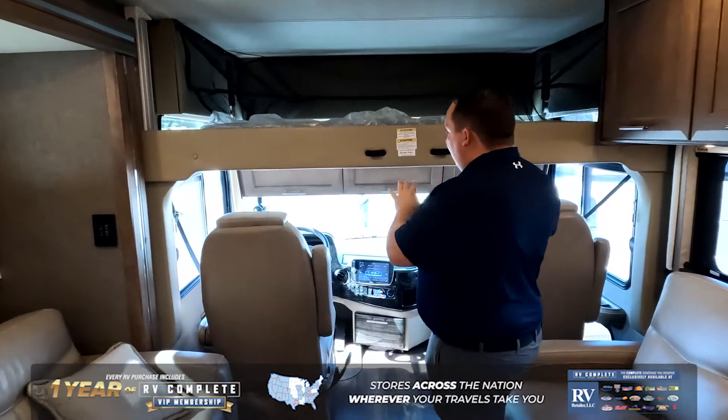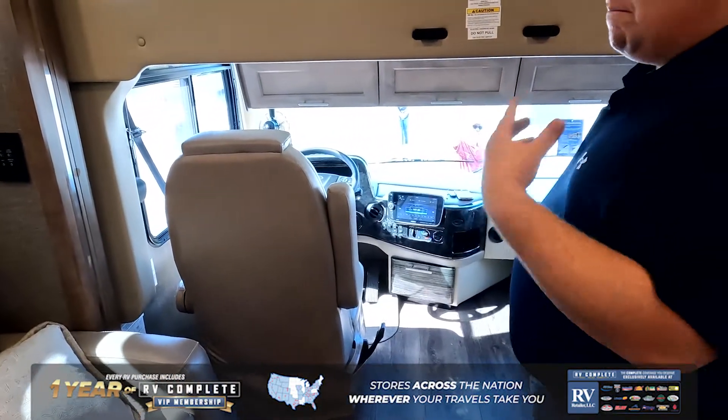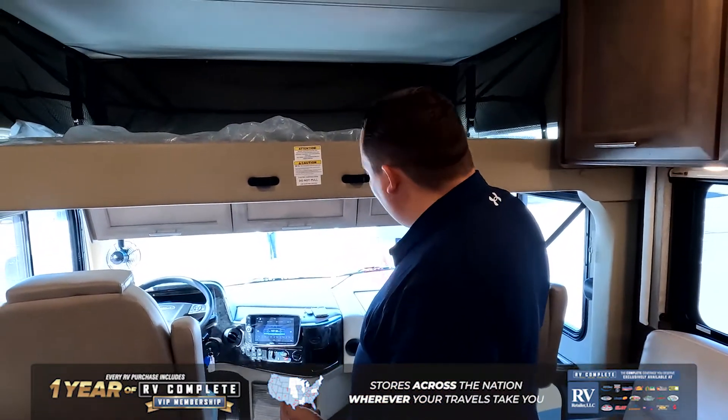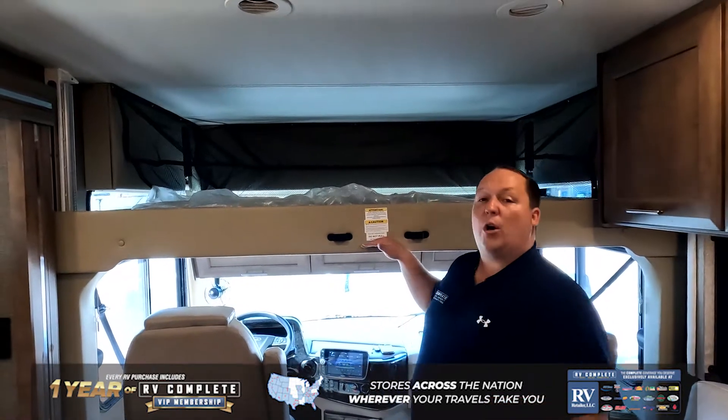Look at the oversized cabinetry above the theater seats right here — very big and nice, with adjustable shelves. Also the Freightliner cockpit area. Since most traditional diesels are going to have that front bus-style door, this one does not — it has the mid-entry door. So the bunk over the cab does not block your exit way.